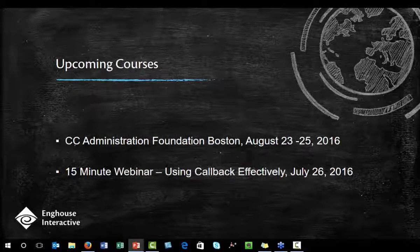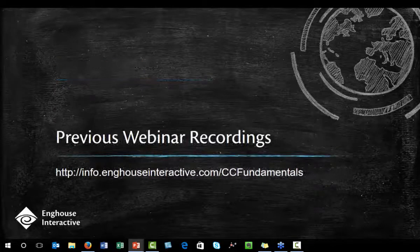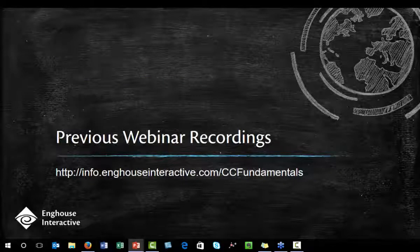Just a couple of upcoming courses: remember, we've got that course in Boston next month, and we've got the webinar two weeks from now on Callback — that's going to be cool. If you want to watch any of our previously recorded webinars, you can visit info.inchhouseinteractive.com/ccfundamentals. And that is it — we got done in basically 15 minutes.